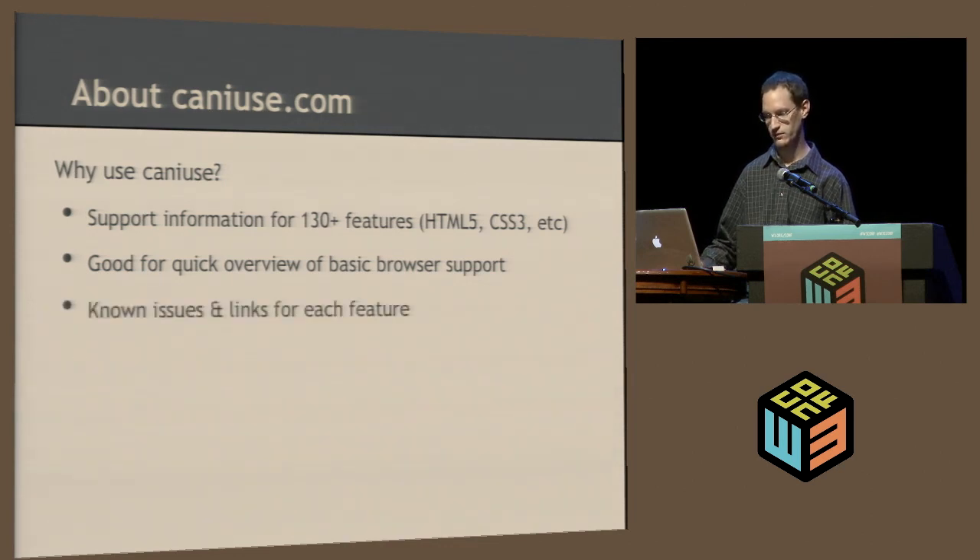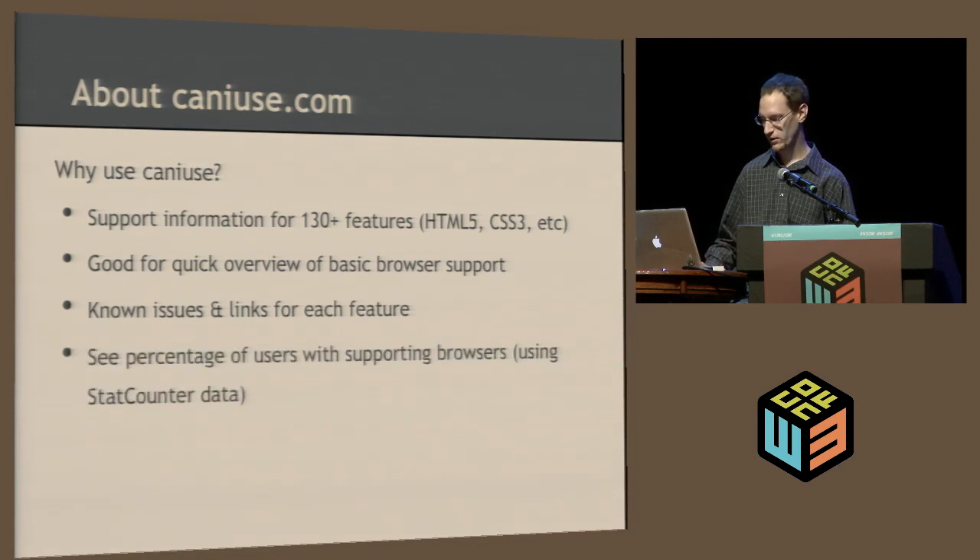There are also known issues, which is a list of bugs that people may have sent in, as well as links to other resources — references, polyfills, and blog posts related to each feature. You can also see the percentage of users with supporting browsers. Even though you might see a lot of green on a table, if a feature isn't supported by the major players or major versions, that doesn't mean much. So you can see, calculated based on StatCounter data, what percentage of users approximately supports a given feature.